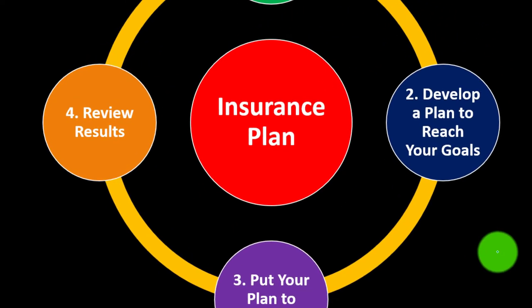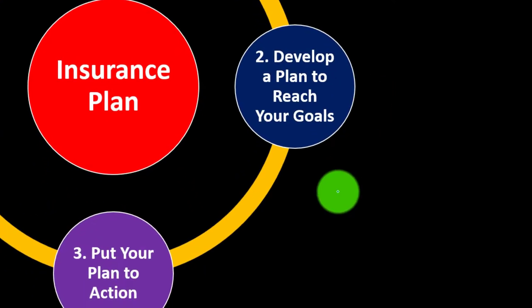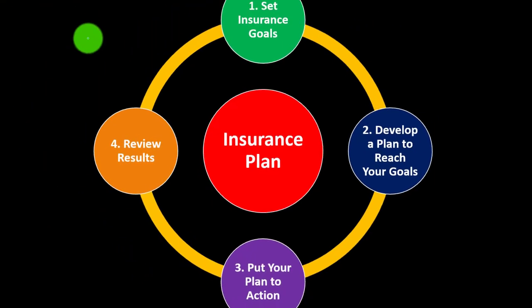We're going to put a formal plan in place: set the insurance goals, develop a plan to reach those goals, put the plan in action, review the results, and then repeat the process periodically.